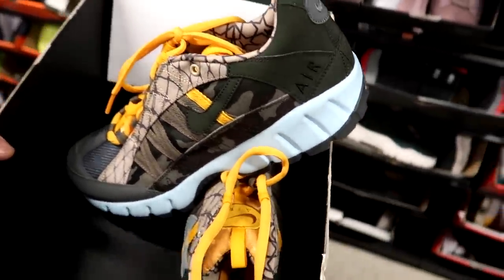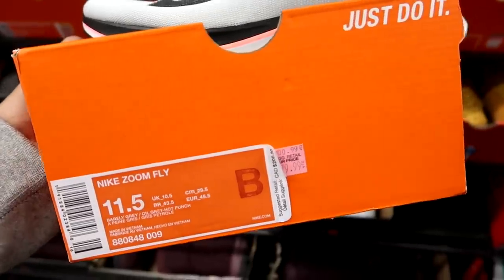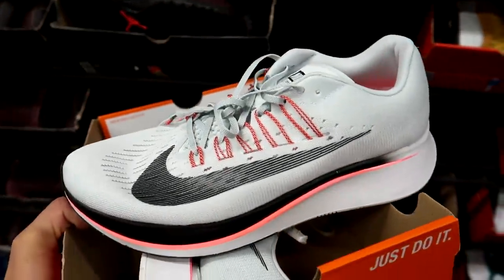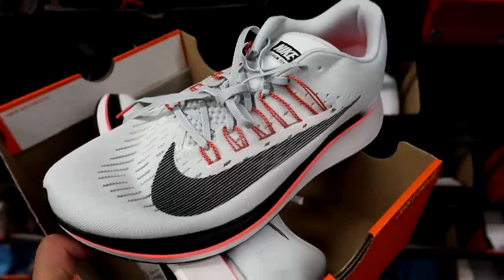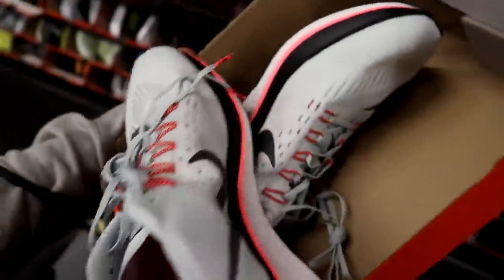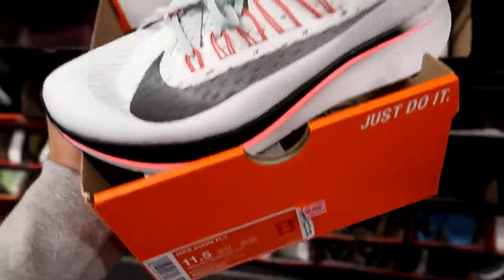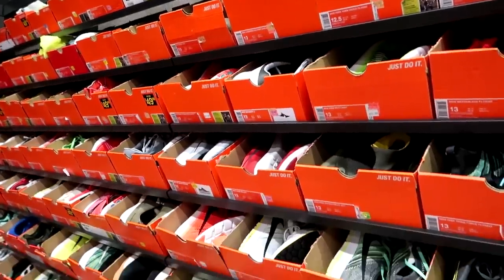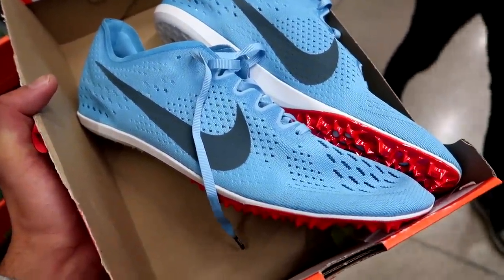We found some more B-grade sneakers in the size 11.5 section — the Nike Zoom Flies going for $80, down from $200. We got hits of white, black, and this turbo pink — really popping, I like this shoe a lot. If this was in my size I'd consider buying it, but size 11.5 for $80 is still a pretty good price. I don't typically come to the Nike outlet and find track and field sprinting shoes.